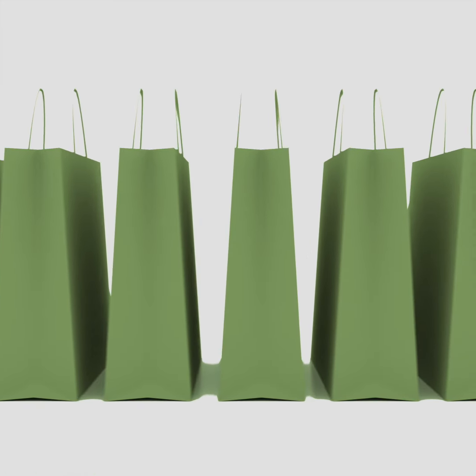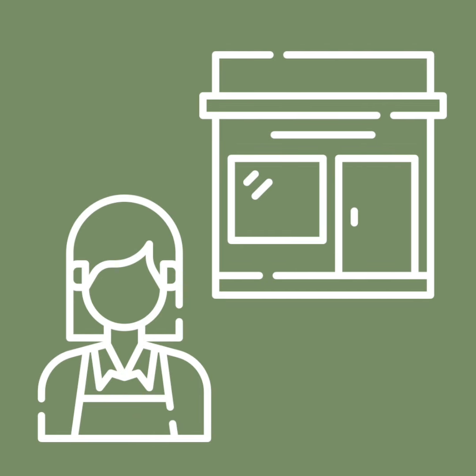We hope these tips will help to make your shopping experience easier. Always remember that you can ask one of our store assistants for help at any time.